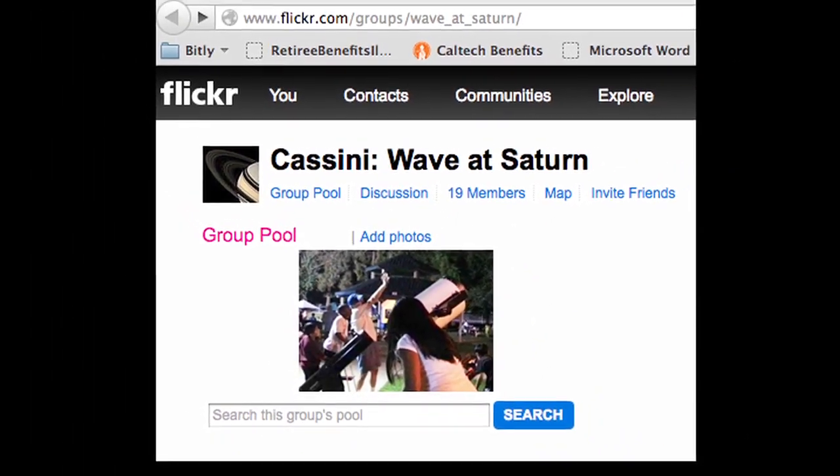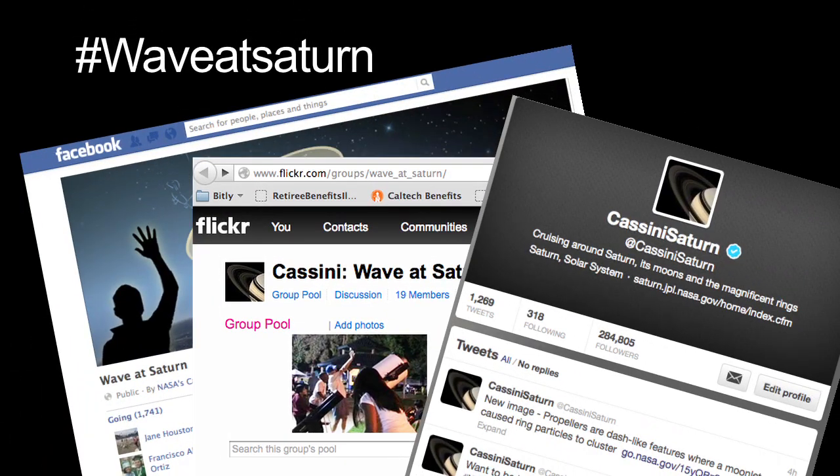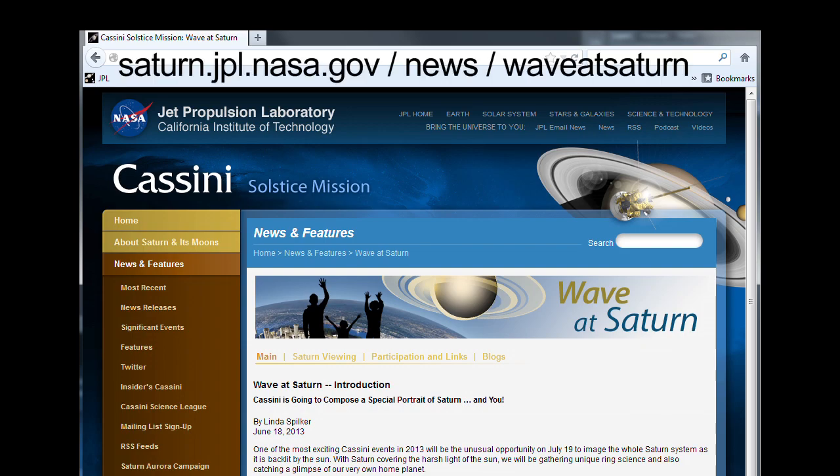Send any Saturn-related pictures to our Flickr page, or use the hashtag WaveAtSaturn on Facebook and Twitter. You can read about when and where to wave on the Cassini mission's WaveAtSaturn webpage, and read blogs by members of the Cassini team at saturn.jpl.nasa.gov/news/WaveAtSaturn.